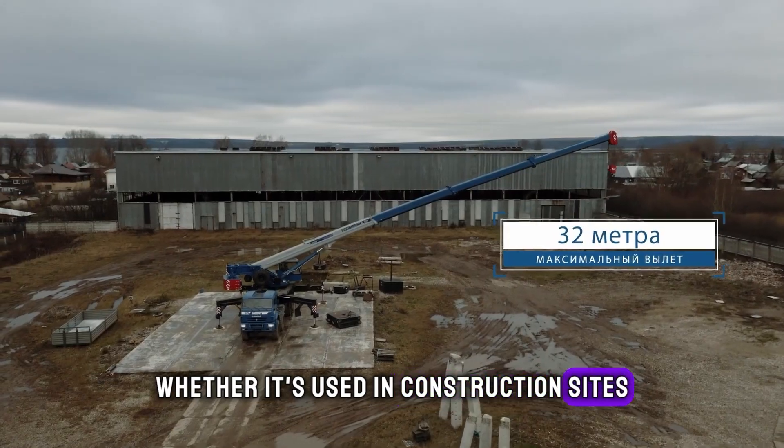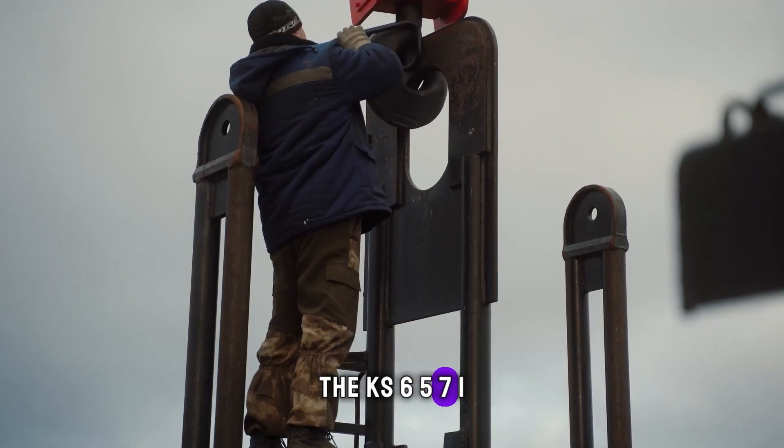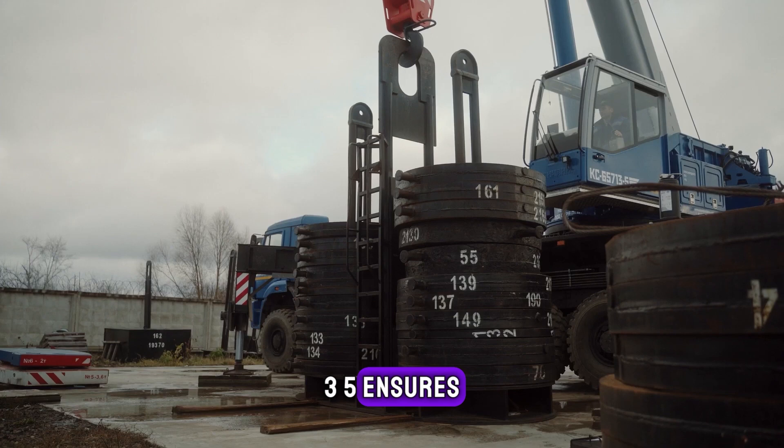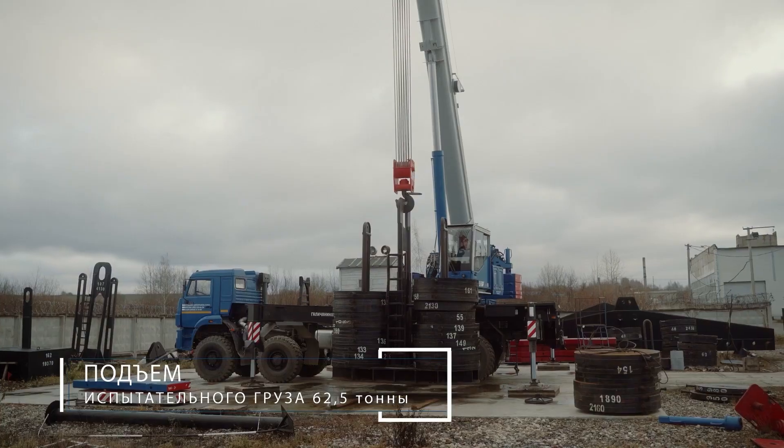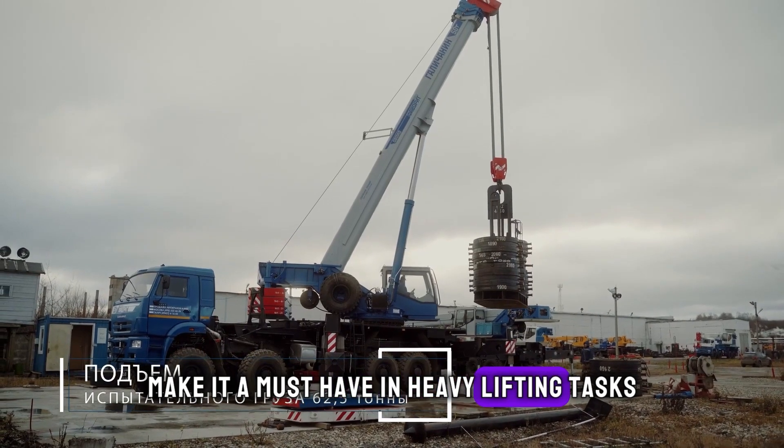Whether it's used in construction sites or for loading heavy cargo, the KS 65713 ensures operations are carried out smoothly and efficiently. Its robust design and versatility make it a must-have in heavy lifting tasks.